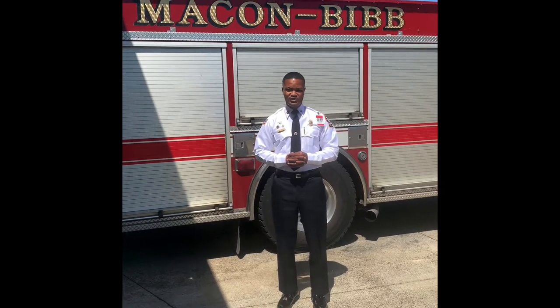Right behind me I have an engine. Station 5, this is Engine 5. I'll take the time to go around this truck and show you some of the things on the truck and explain them to you.